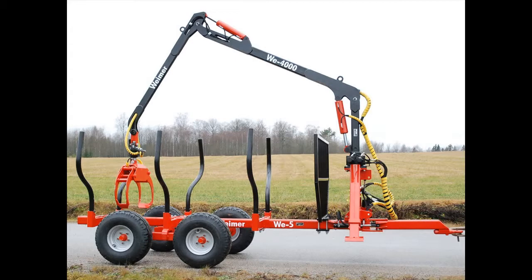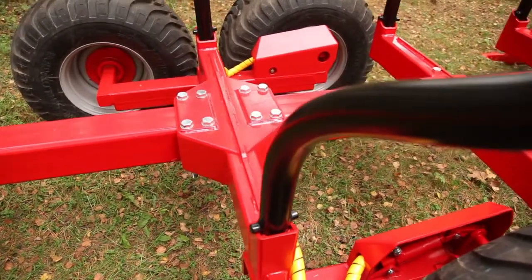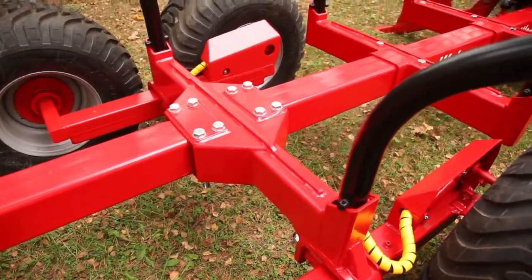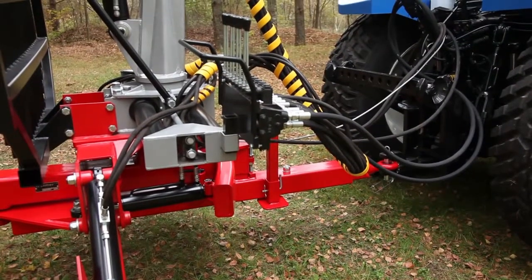Weimar products are well known for their lightweight design, extreme strength, as well as for their endurance and low maintenance need. Such mobile forestry equipment provides you with the work efficiency and productivity even in the most extreme conditions.